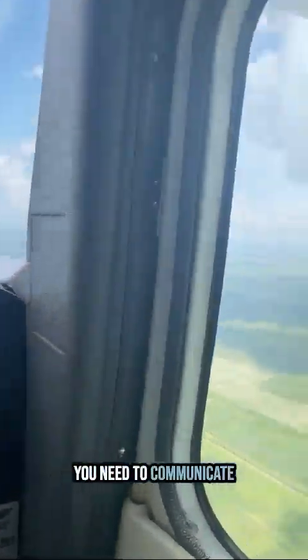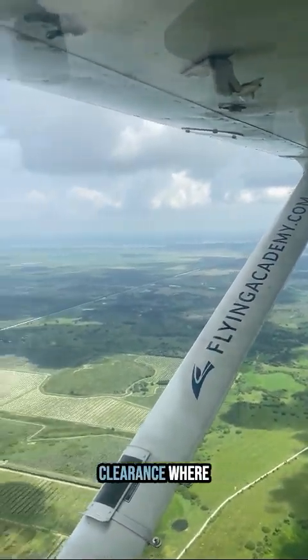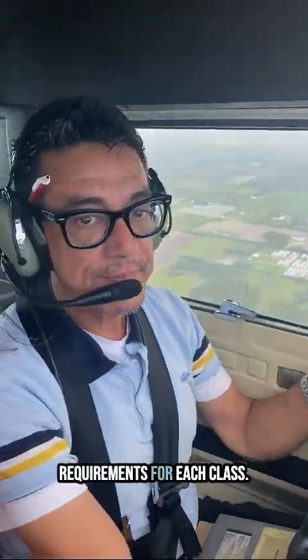Understand controlled airspace. For Class Bravo, Charlie, and Delta airspace, you need to communicate with ATC before entering. Make sure you have clearance where required and understand the specific entry requirements for each class.